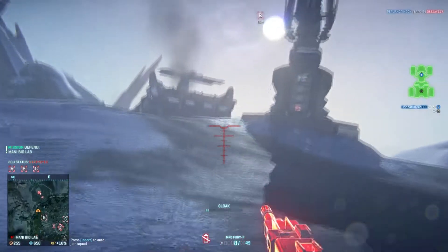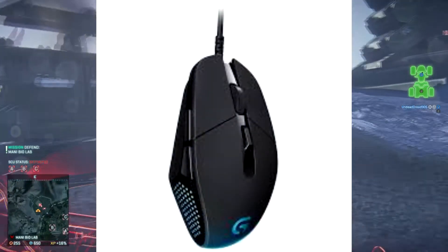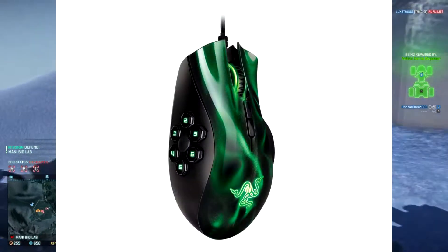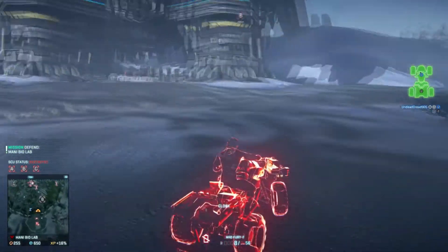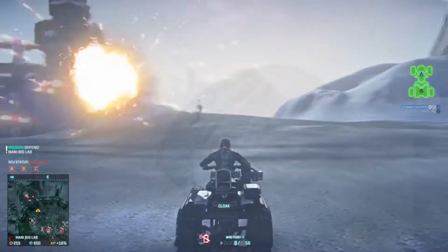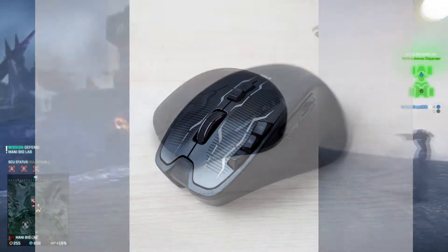The two wired mice I'll be testing are a Logitech G302 and a Razer Naga MMO mouse. The two wireless mice I'll be testing are a Logitech G700S and a cheap Dick Smith mouse.